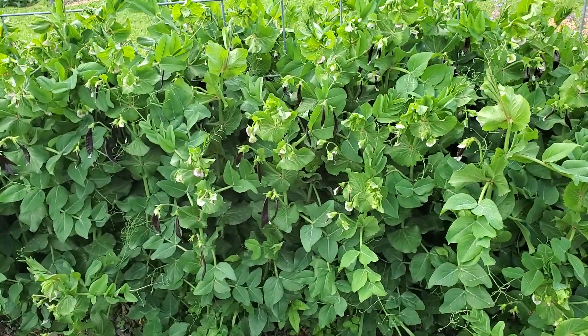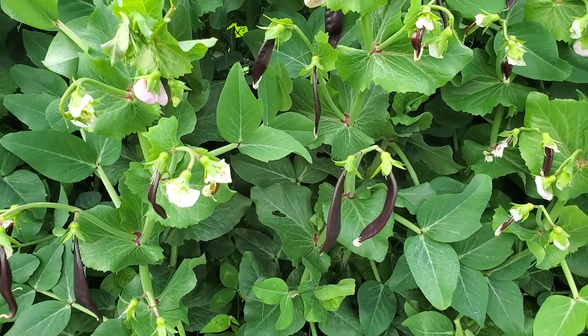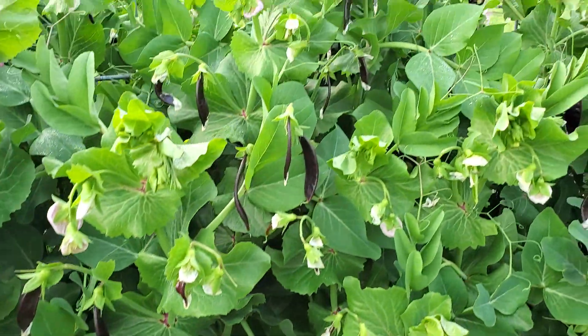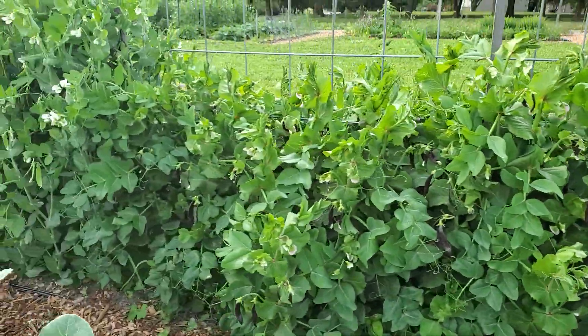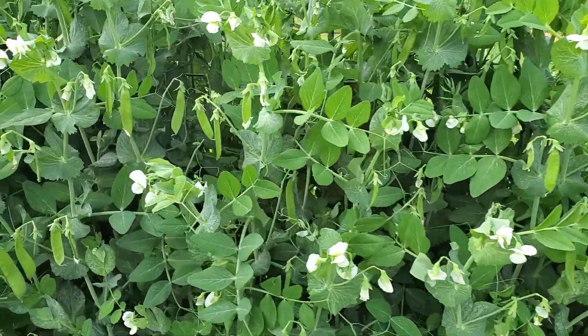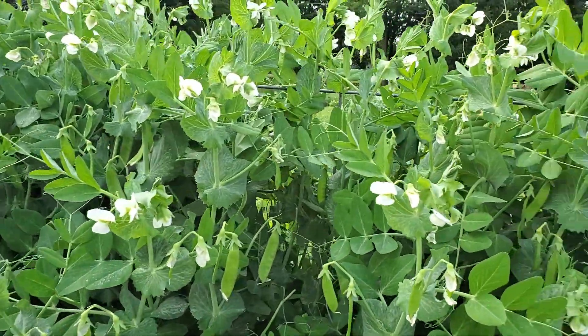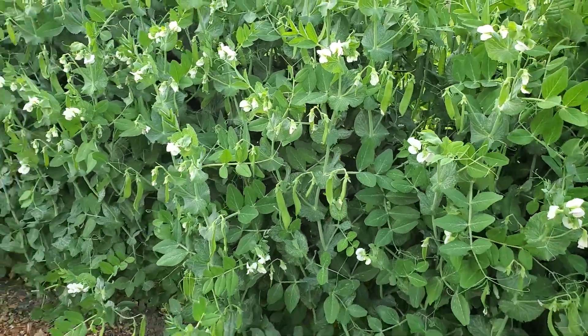Behind them we have snow peas — yes, they are purple snow peas, isn't it a gorgeous color? Then we have regular snow peas, they're just about ready to be picked. Brandon has been picking all the other stuff.